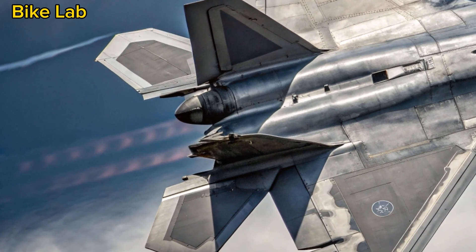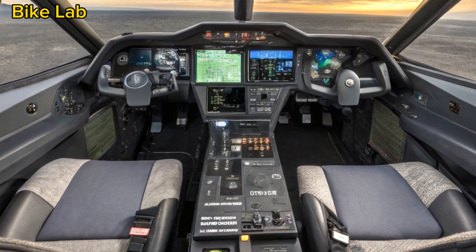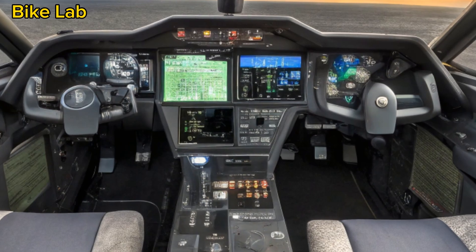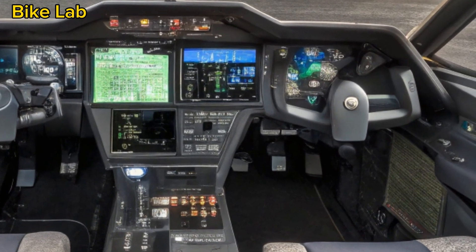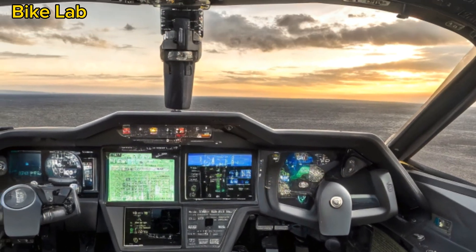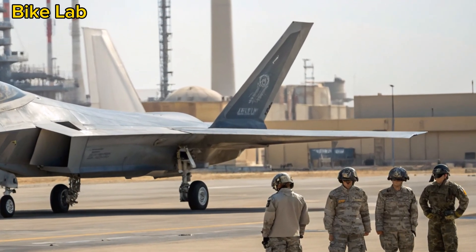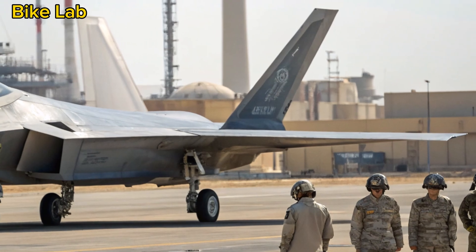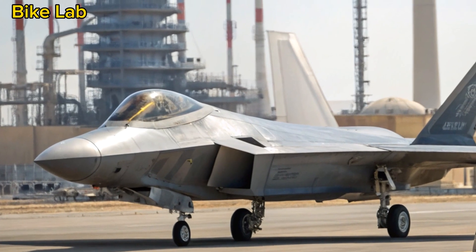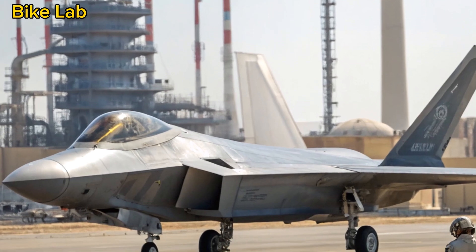Avionics and situational awareness. The F-22's brain is a network of advanced avionics, including the AN/APG-77A AESA radar, which provides long-range detection and tracking of multiple targets simultaneously. In 2025, this radar has been upgraded to further improve its range, resolution, and resistance to jamming. The Raptor's sensor fusion capabilities combine data from radar, infrared tracking, and electronic warfare systems into a single coherent display, giving pilots near-perfect situational awareness — a crucial edge in high-stakes air combat.